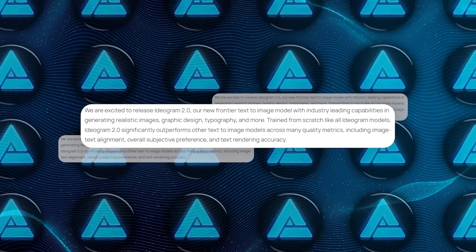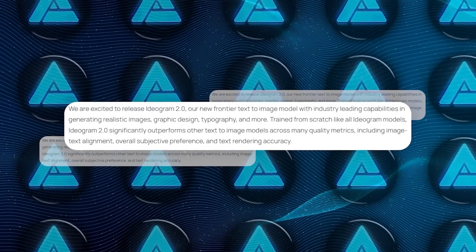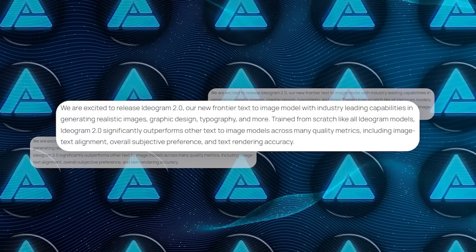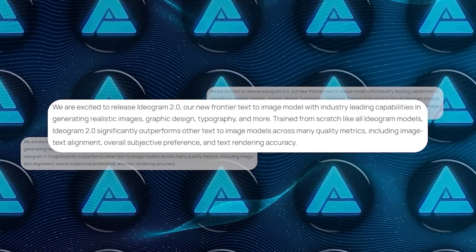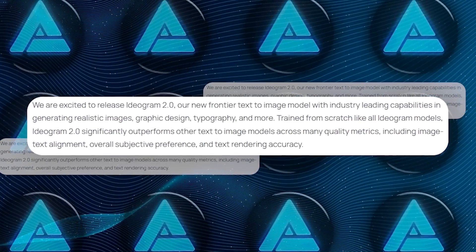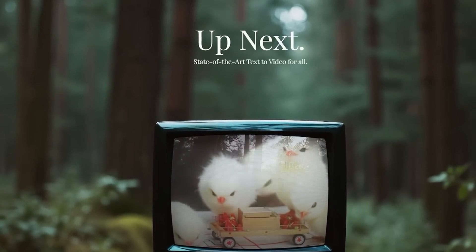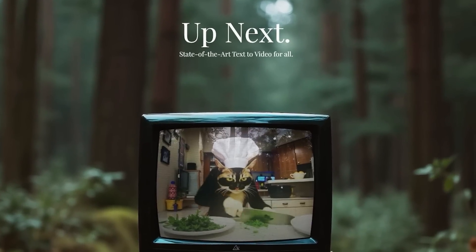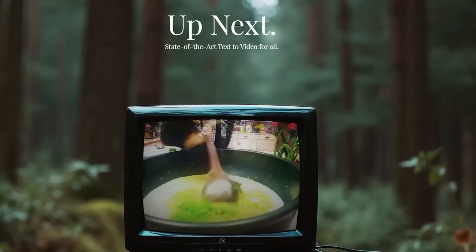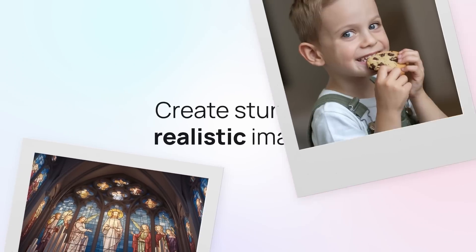In their official announcement, Ideagram straight up said their new model is outshining the competition in several key areas, like image-text alignment — how well the images match the prompts — and even how accurately it can render text within the images. Text rendering has always been a bit of a weak spot for most models, but not anymore, it seems.